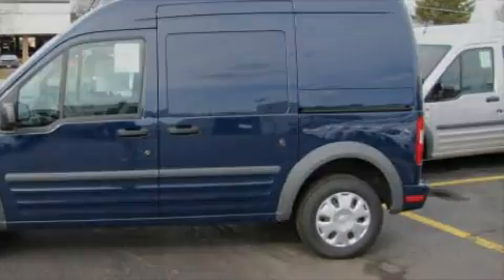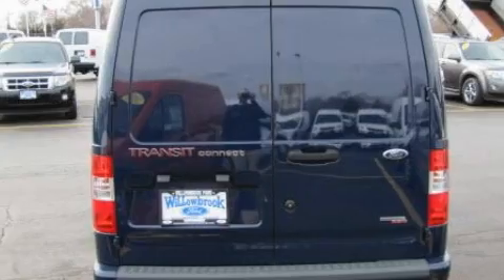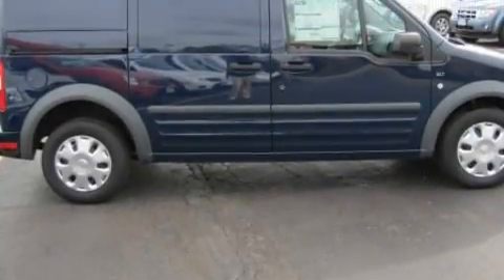Its top features include a CD player, a low-tire pressure indicator, and an anti-lock braking system, and it's easy to see why this automobile is an excellent choice.